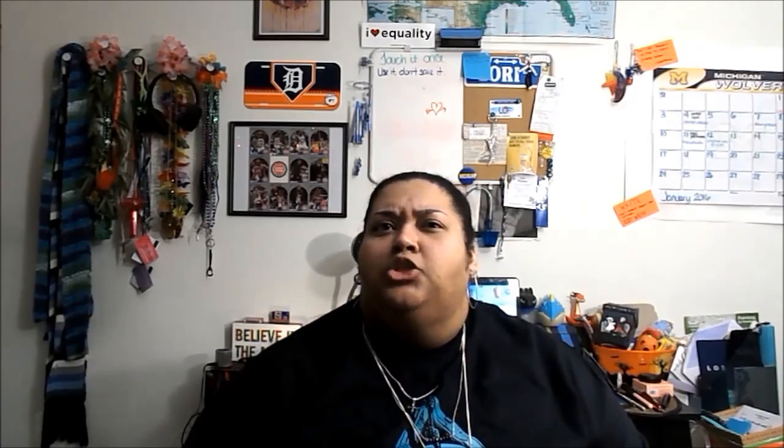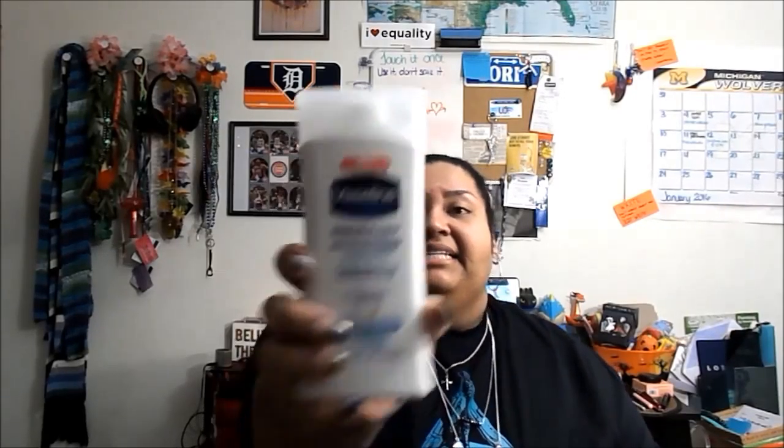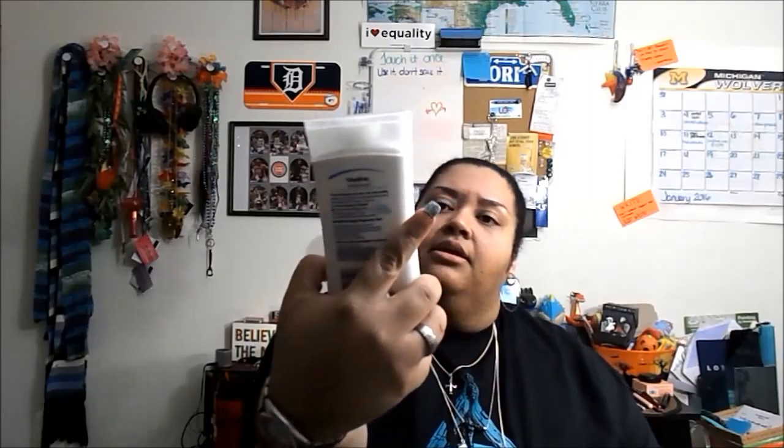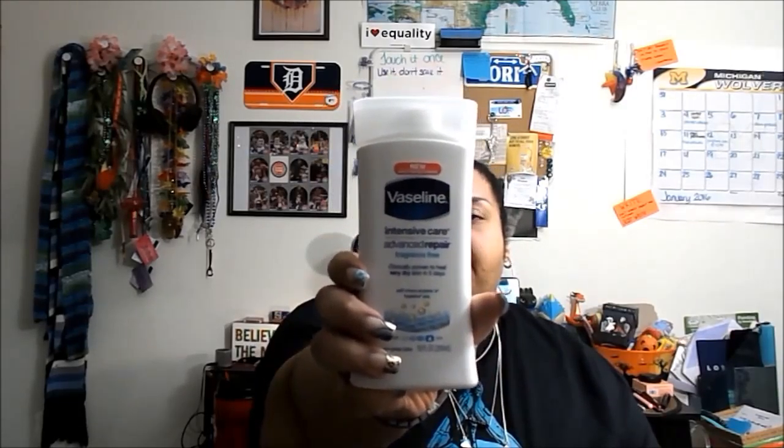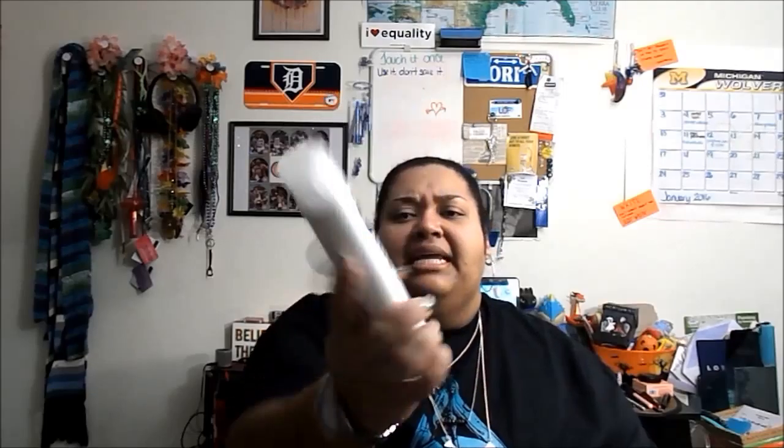This next product did not come from Pinch Me. It was sent to me exclusively from Influenster. There was just one product in there. It was the Vaseline Intensive Care Advanced Repair Fragrance Free Lotion — it's the 10 ounce one. I really like this.